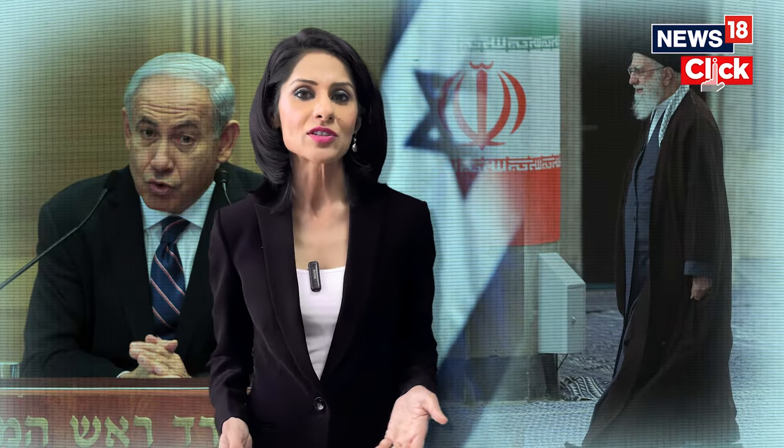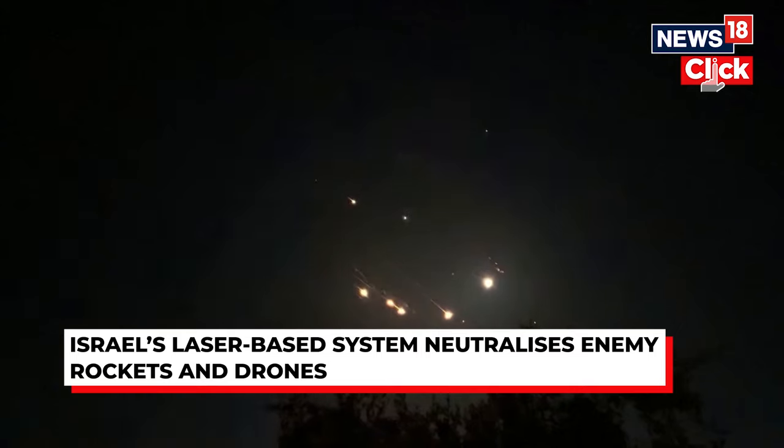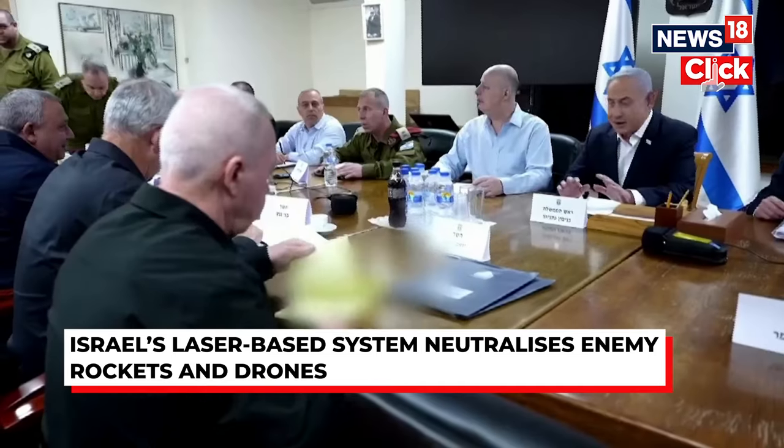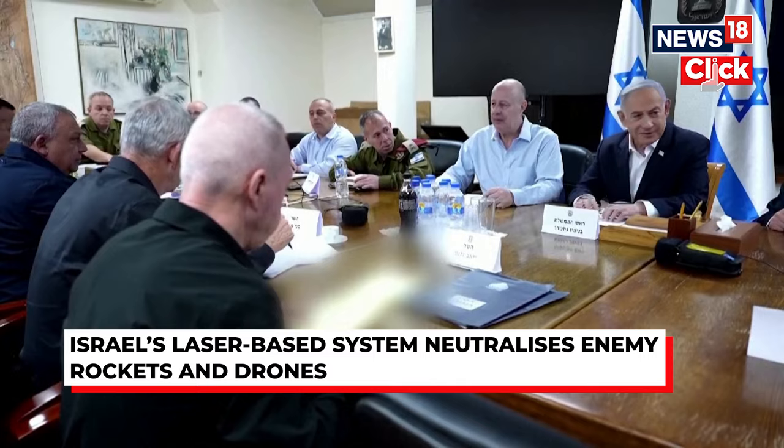Israel's interception systems cost between tens of thousands and millions of dollars to shoot down incoming threats. Israel is also developing a laser-based system to neutralize enemy rockets and drones at an estimated cost of just $2 per interception.